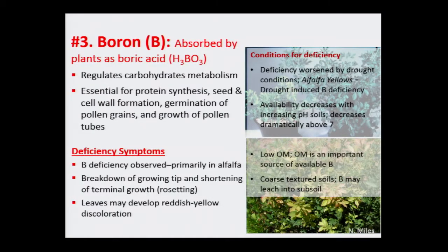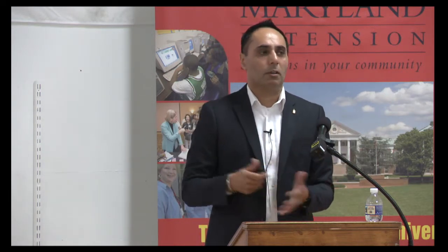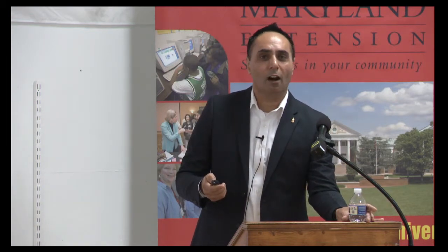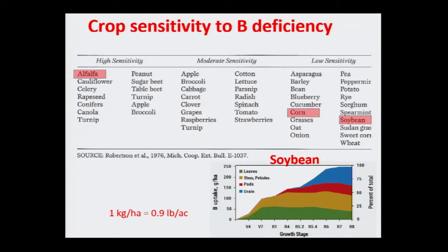High pH soils are bad for boron, and low organic matter and sandy soils also promote deficiency. Boron is like sulfate in that it leaches — unlike zinc and manganese which stick around in the soil. That's a lot to process: some micronutrients leach, some don't — which is why you really need to give us a call if you see any of these issues and we can help you diagnose it. Soil testing for boron is not very good because it leaches. Plant testing is very good for most micronutrients.